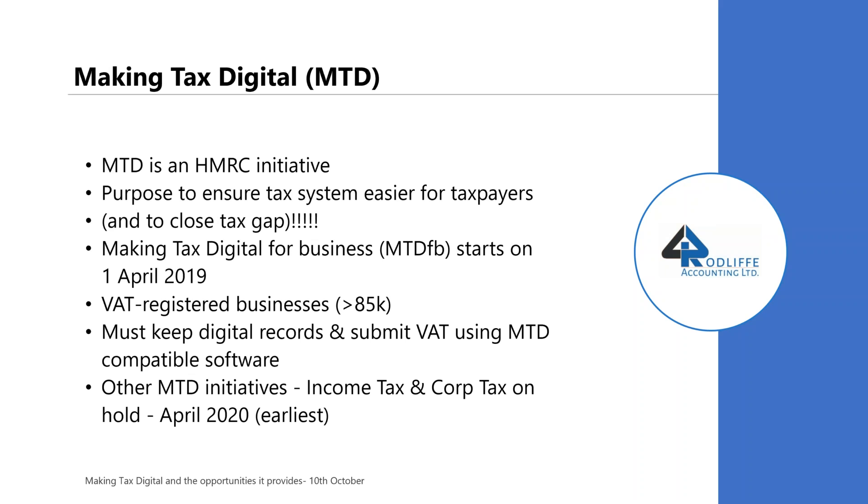Making tax digital, or MTD as it's known, is in the press a lot at the moment. You may have seen one or two adverts on TV talking about MTD. So the countdown is really on. It's an HMRC initiative — we've got no choice with this. It's coming in, so we have to comply. The purpose of MTD is to ensure tax and the tax system is easier for taxpayers.